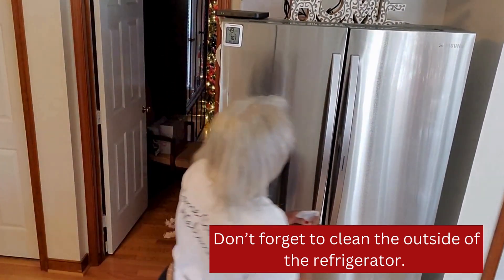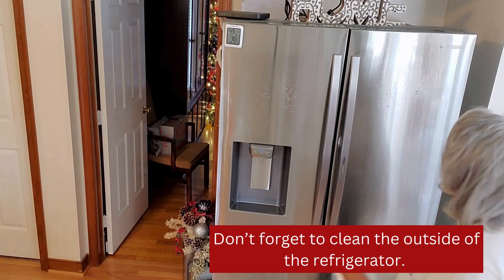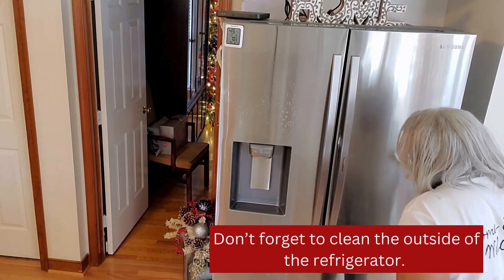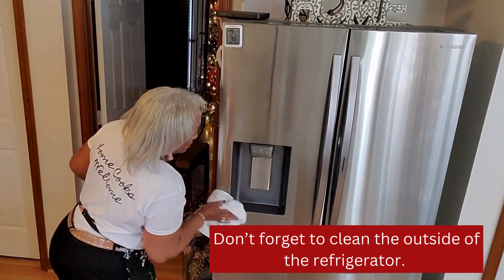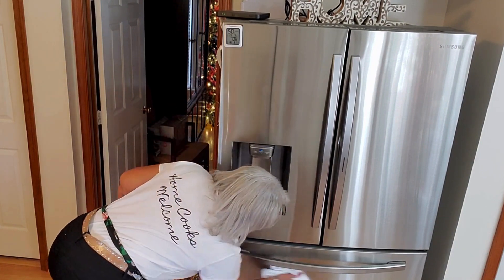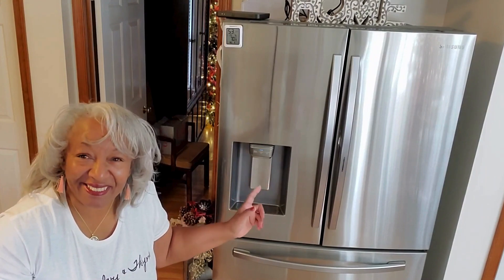Now let's wipe down the outside of our fridge and give it a good clean. And once we've done that, we're finished. She's all done — National Clean Out Your Refrigerator Day, get it done. Thank you for coming to the Kitchen of Ebony, Ivy, and Thyme, where we're working hard for home cooks. Home cooks are welcome here and I'll see you soon right here in the kitchen.